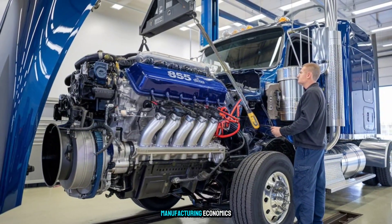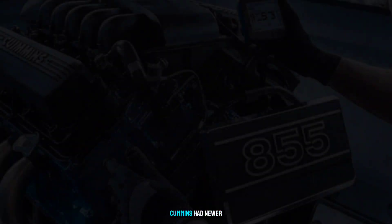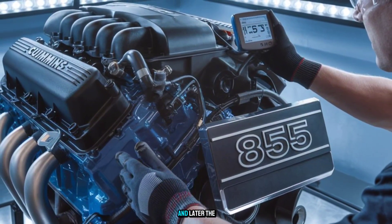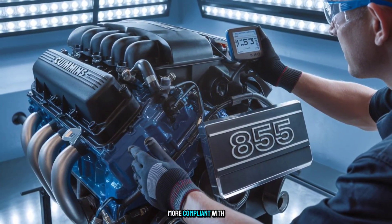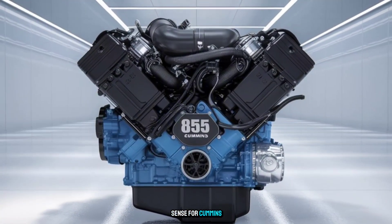Reason number three: manufacturing economics. By the early 90s, Cummins had newer platforms in the works, like the N14 and later the ISX — more efficient to build, more compliant with regulations, and easier to support. Keeping the Big Cam alive just didn't make sense for Cummins' bottom line.